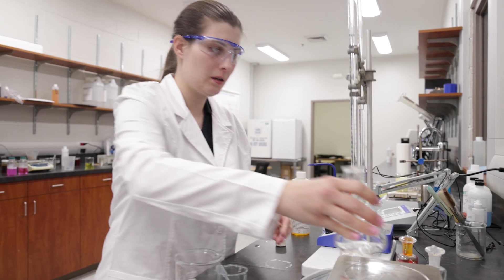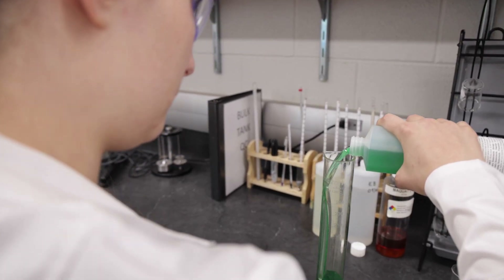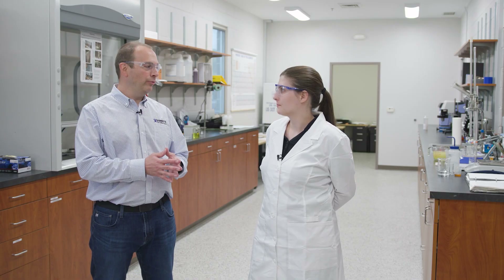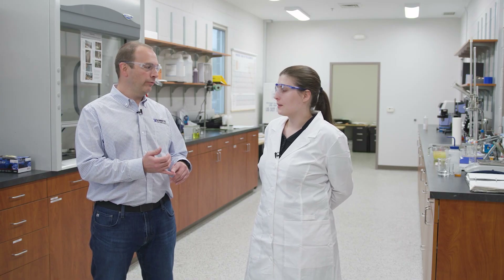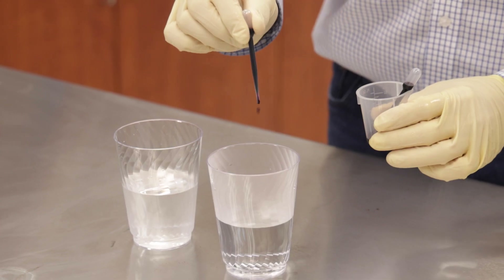Here I come up with all of our new products as well as testing different materials that we may want to use in our existing products or coming up with improvements. For quality control, we test all the bulk chemical deliveries coming in to make sure they're within spec — that's important because we're putting them into our big tanks.